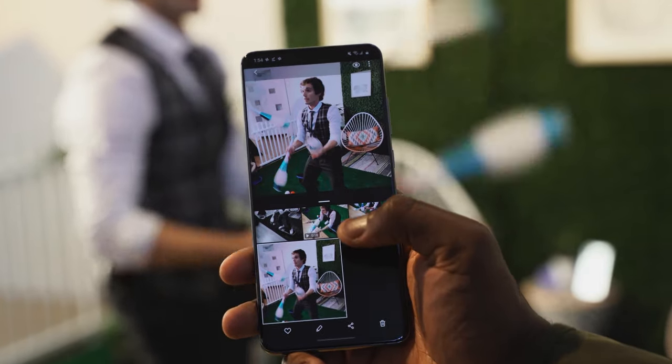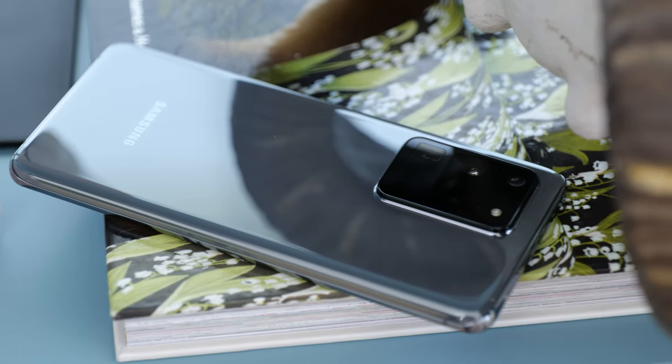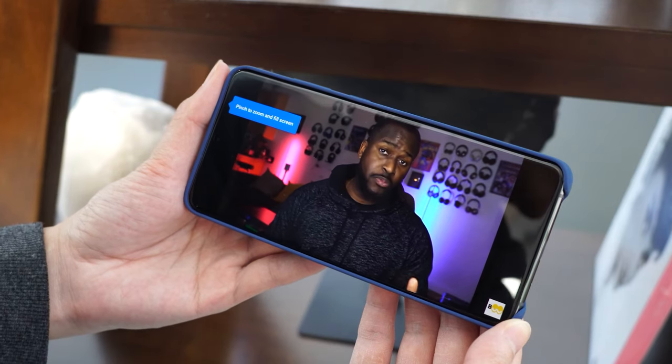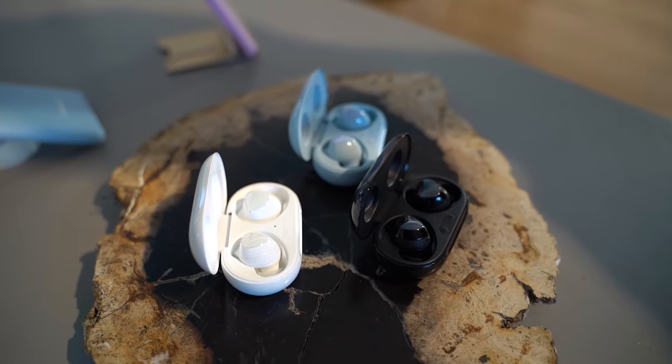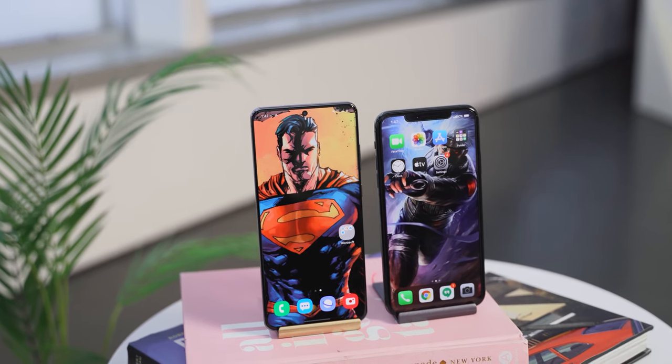You've also got a 5,000mAh battery in here compared to the 3,900mAh. The iPhone battery life is pretty good, but this should really boost the Galaxy S20 Ultra up there. This supports 25-watt charging from Samsung, or the 45-watt charger as well. Samsung also has reverse wireless charging on this brand-new Samsung Galaxy Buds Plus, so you can use it with that. The iPhone doesn't have any form of reverse wireless charging. Both devices do have wireless charging and both of them are IP-rated as well.